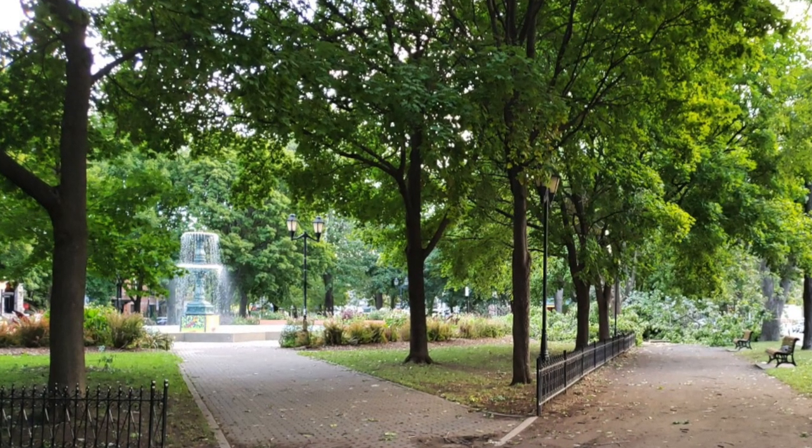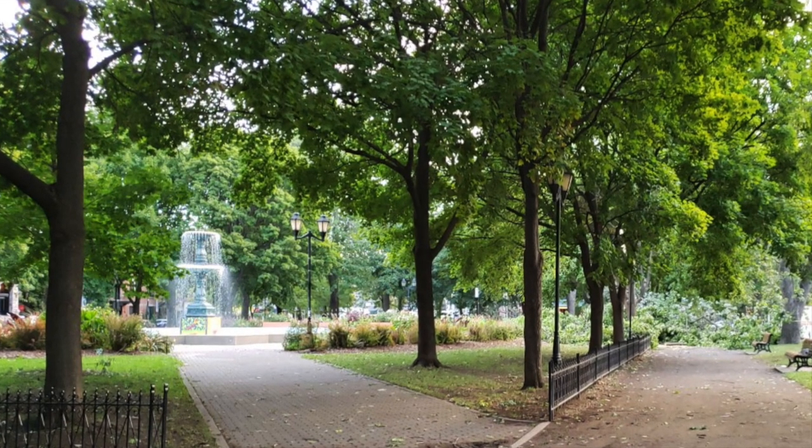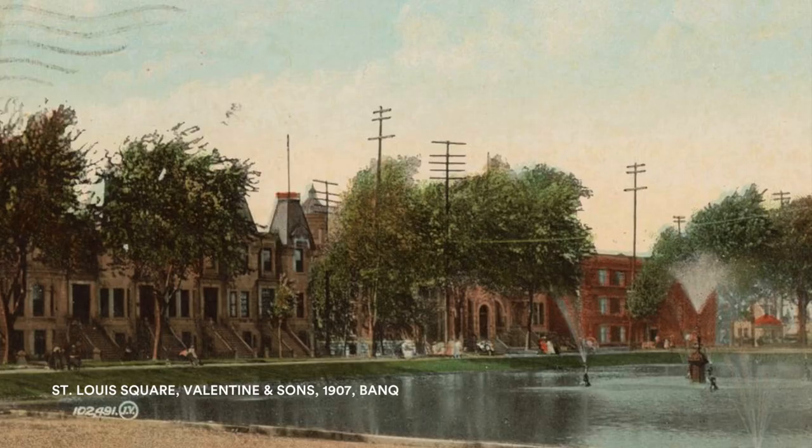Hello, my name is Kate and I'm a volunteer guide with Heritage Montreal. For this tour du bloc, we will take a walk around Saint Louis Square.